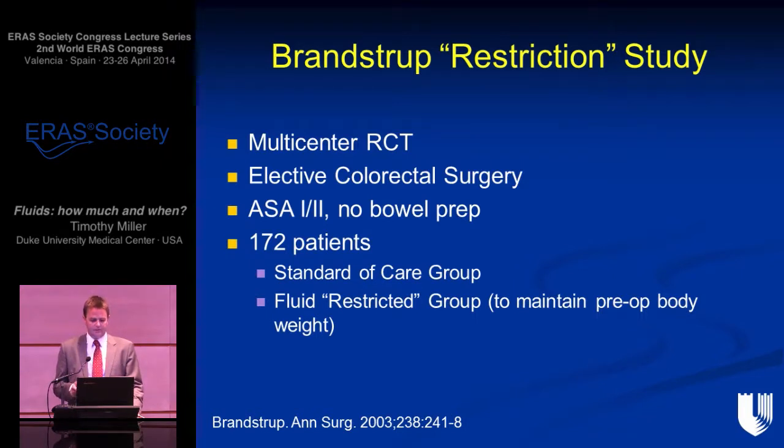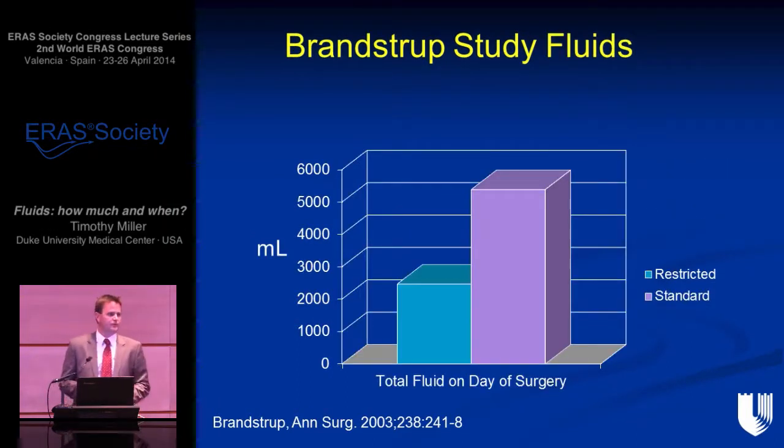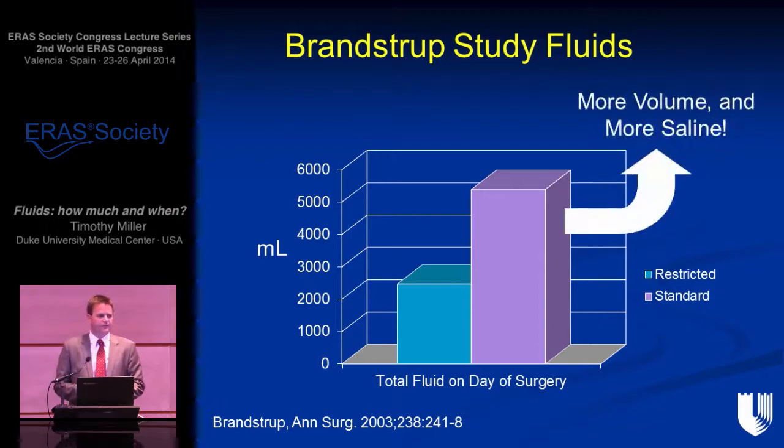In this study, they randomized fairly healthy patients with elective colorectal surgery to either standard of care or a fluid-restricted group — better called a zero-balance group. This study is important because it highlights the dramatic difference in complications with just a change in fluid management. The restricted or zero-balance group had a halving of complications compared to standard of care. The restricted group received two to three liters of fluid, a mixture of crystalloid and colloid, whereas the standard group received nearly six liters on the day of surgery with the old regime of seven mLs per kg per hour, largely normal saline.